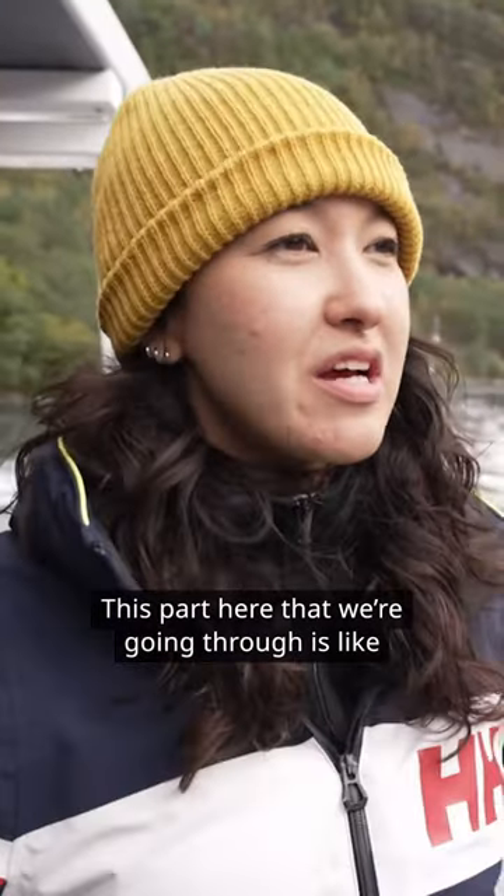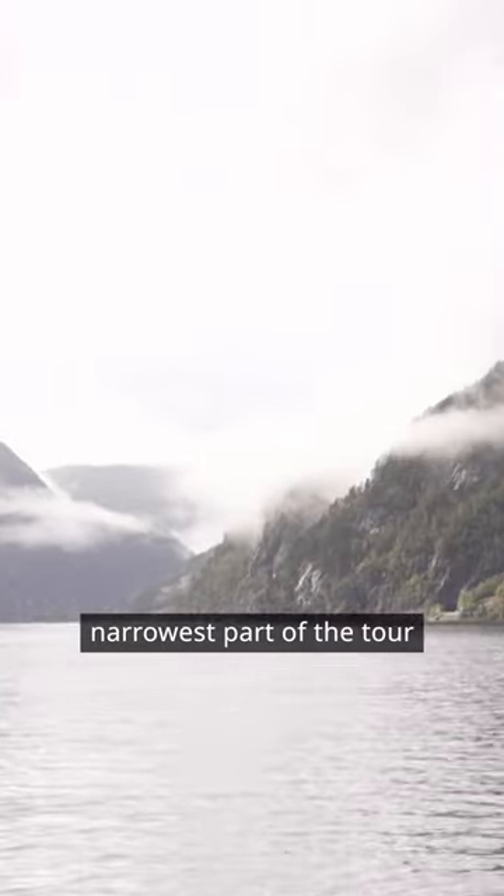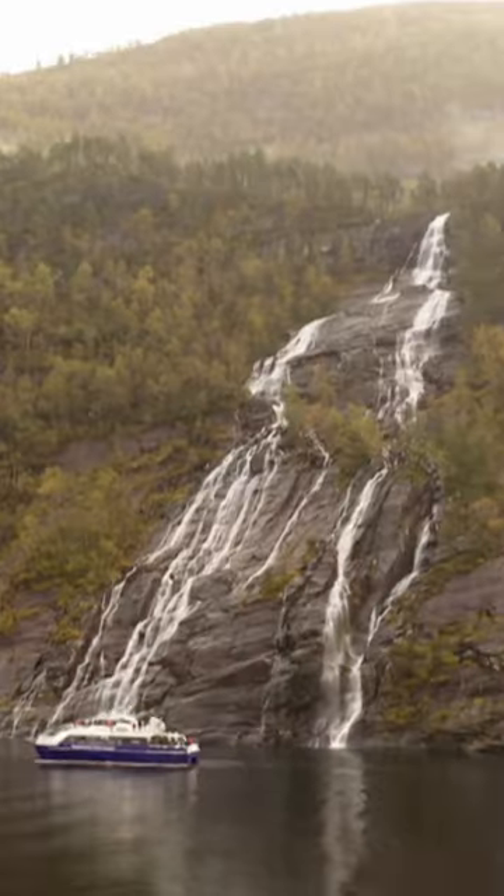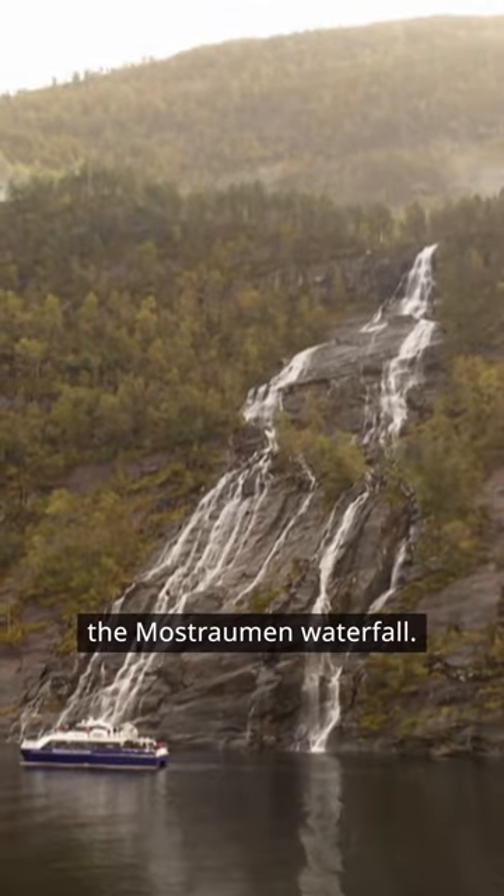This part here that we're going through is the narrowest part of the fjord. It's called the Mostrauman Strait. We are about to see something really impressive — the Mostrauman Waterfall.